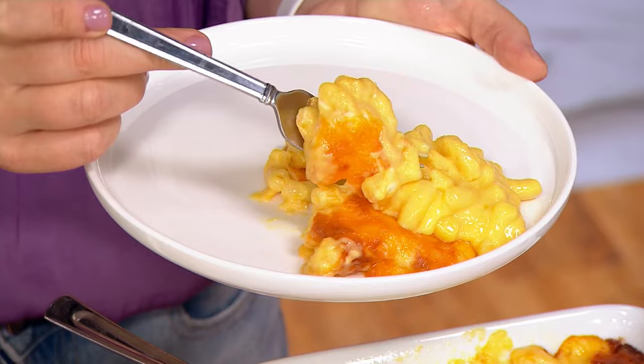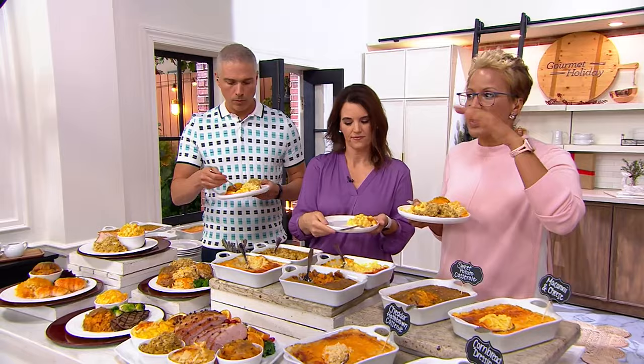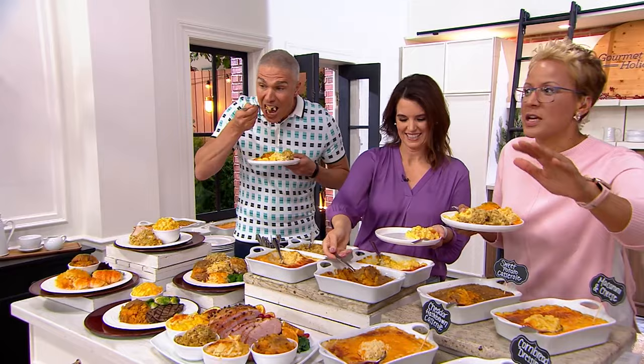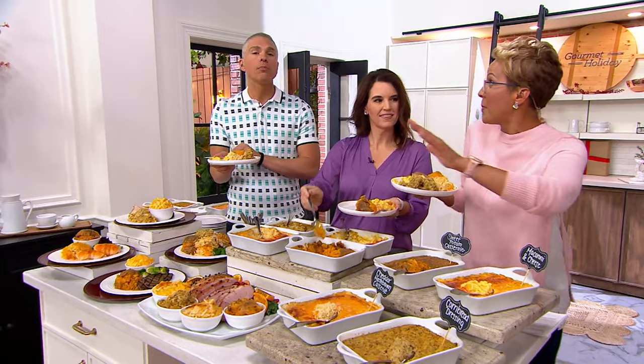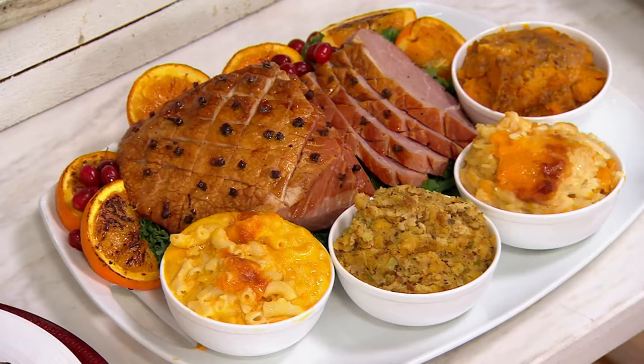In my family, my mom was always playing Tetris with the oven — when do I put the turkey in, when do I put the sides in, somebody's got a casserole, somebody's got mashed potatoes, can we use the neighbor's oven? You can put all four of these in your oven and in 60 minutes, timed beautifully, all four come out. You've got your ham or turkey ready. It's all hot, it's perfect, it's all homemade recipes.